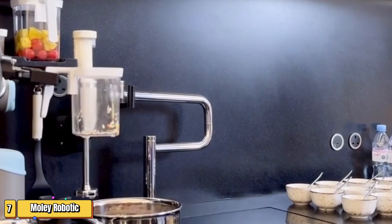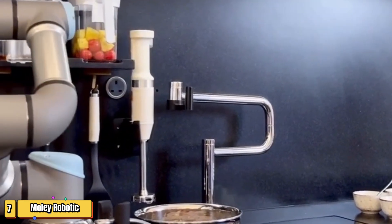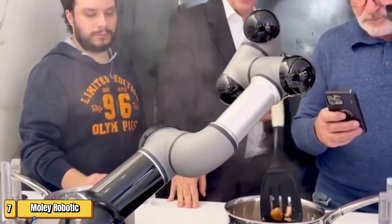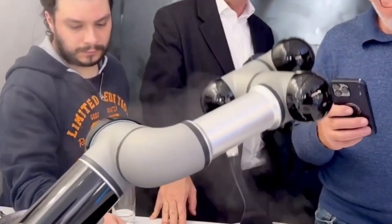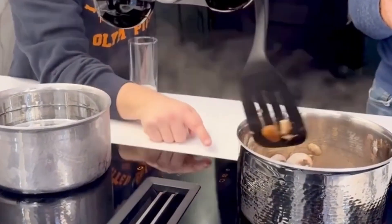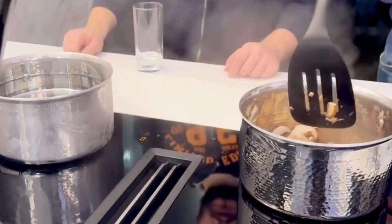Imagine a kitchen where your meals are prepared by robotic hands, precisely and perfectly, every single time. Welcome to the world of the MOLI Robotic Kitchen. What if chopping onions, stirring sauces, and mastering the perfect risotto could be done by a robot? The MOLI Robotic Kitchen isn't just another fancy gadget — it's a full-fledged robotic chef.